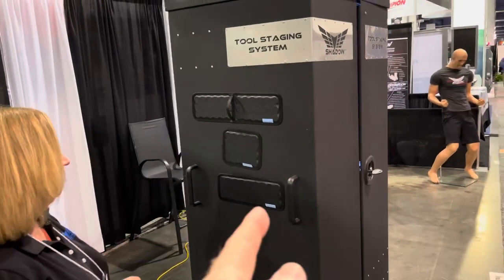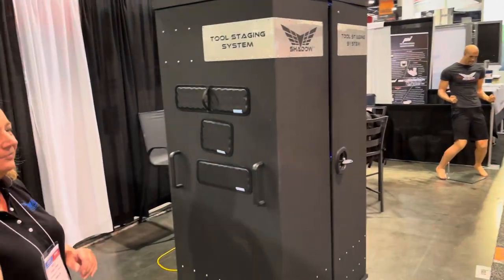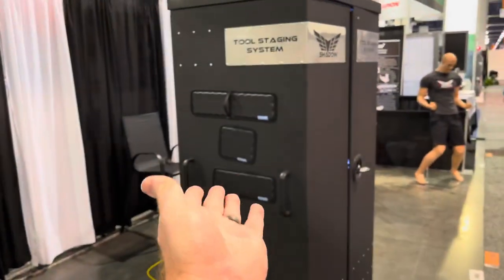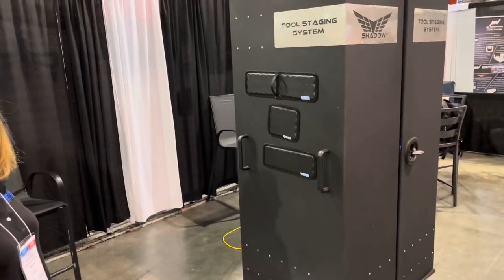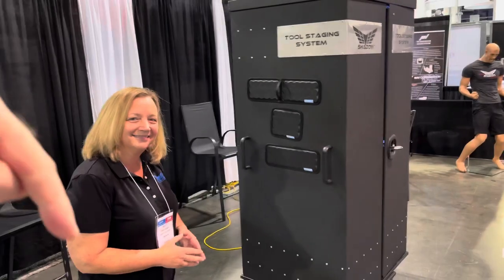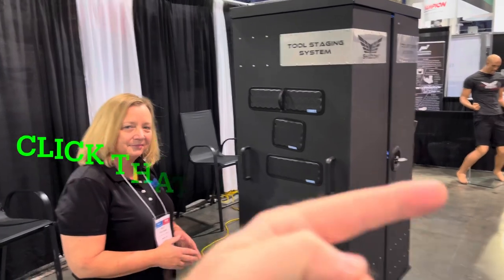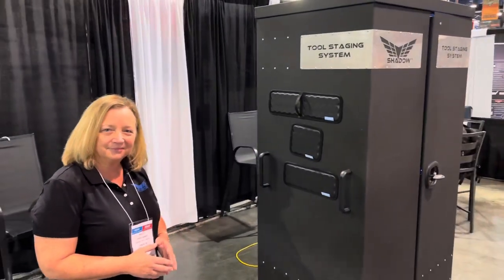All right guys, be sure to check them out. If you come to SEMA looking for a toolbox — if you went to the Snap-on booth and didn't find it there, you didn't find it in any other booth — you found it right here at the Shadow booth. This is the coolest toolbox you'll see at SEMA. Thanks for watching. If you like this video, hit that thumbs up. Check over here for merchandise — cool tools and discounts. And if you're not subscribed, click that button. You guys have a great week. Check these boxes out — you won't be sorry.